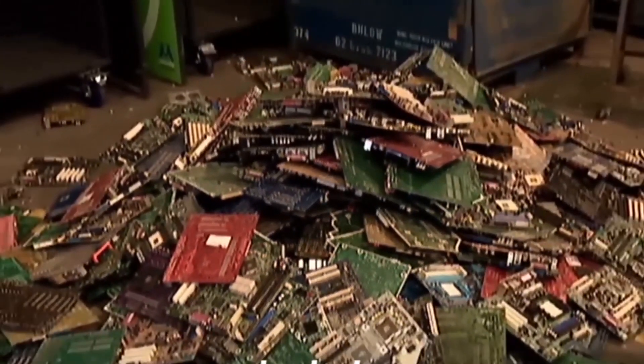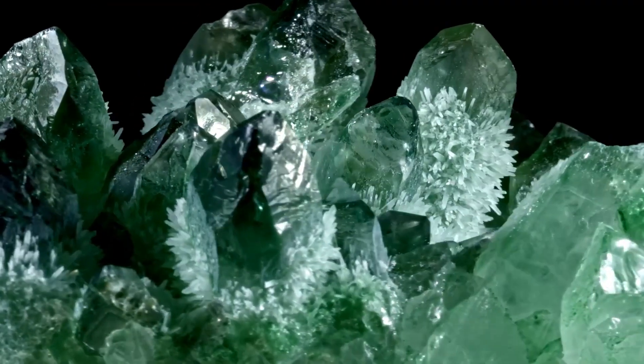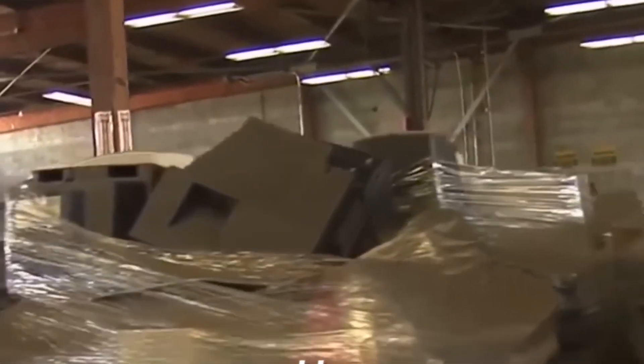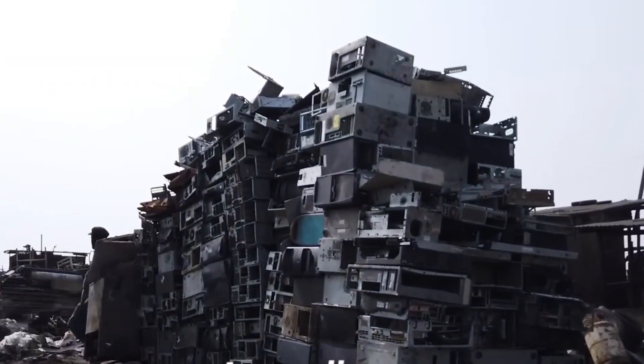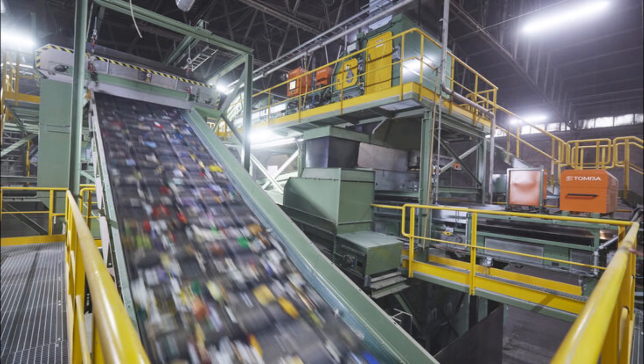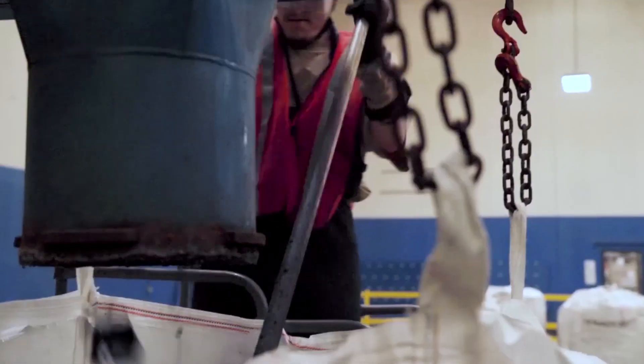The problem? These devices are packed with toxic materials like lead and mercury that can poison the environment. But they're also full of valuable resources — gold, silver, copper, and rare earth metals just waiting to be recovered. Right now, only 22% of e-waste gets properly recycled. The rest is dumped in landfills or processed in unsafe conditions. That's where industrial recycling facilities come in, handling millions of pounds of discarded electronics every single day.